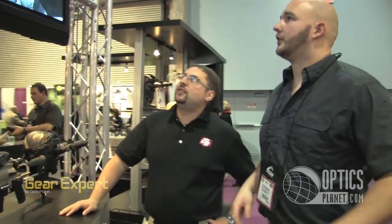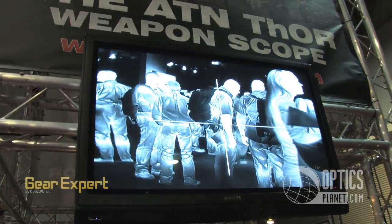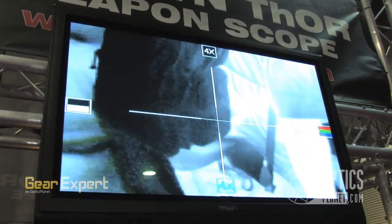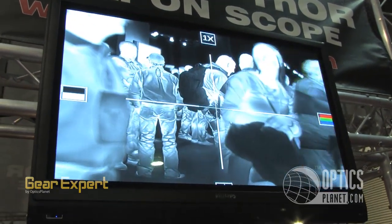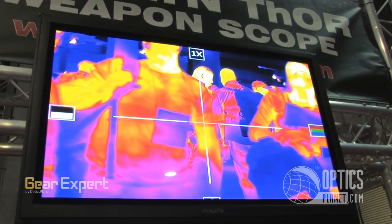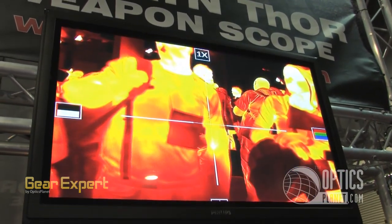Let me show you some of the features of the device. If you look at the screen, you have several menus you can cycle through by pressing the button. You have the magnification — going to 2, 4, and up to 8, then cycle back. Now we're on white hot mode. This is black hot. This is a different color mode, going to color — another color mode, reverse mode, another color mode.